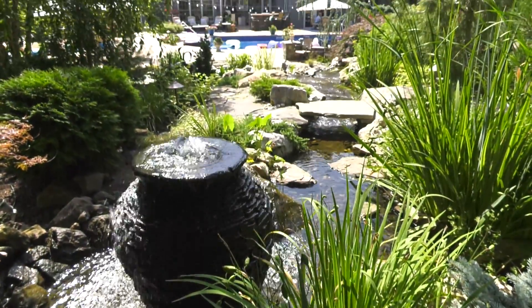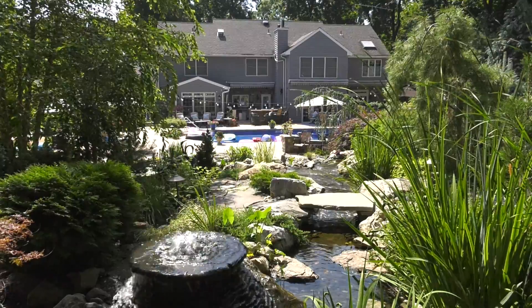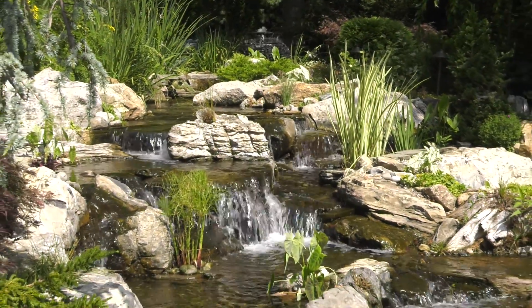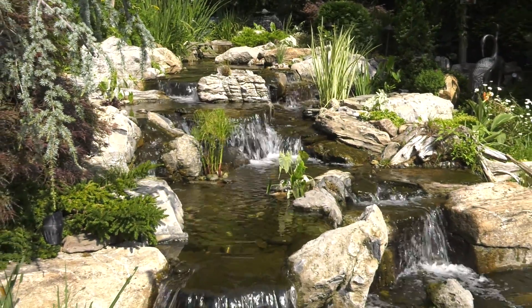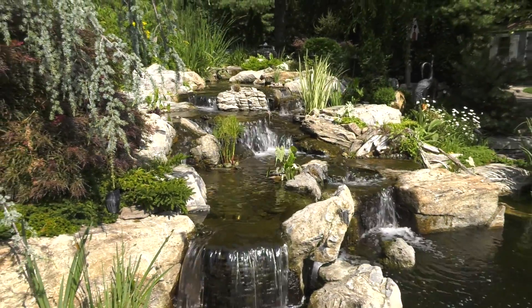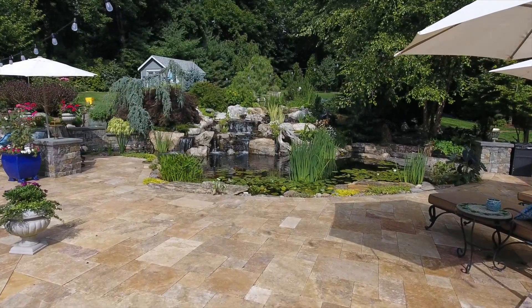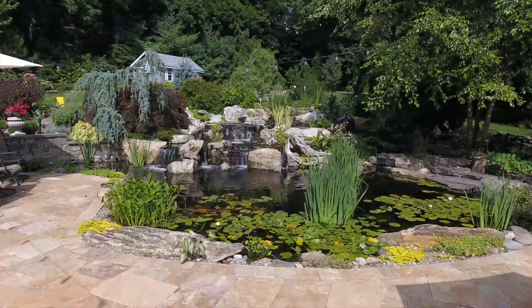Our process starts with questions. We ask lots of questions. I want to know if it's a new installation — how do you plan on using this space? How's it going to fit into the rest of your backyard plans? Are you going to be able to see it from multiple vantage points, like out your kitchen window when you're doing dishes? Are you seeing it from your dining room table? Really get a feel for how it's going to incorporate into their life, not just stick it out in the backyard as something you have to walk to. You want to bring it into your whole entertaining space so it makes sense.